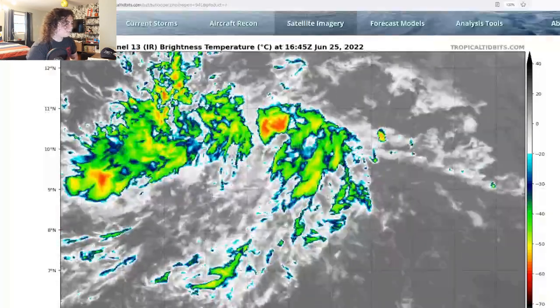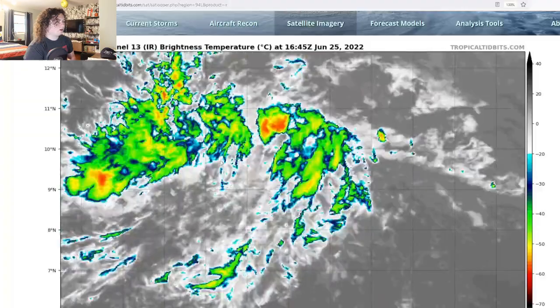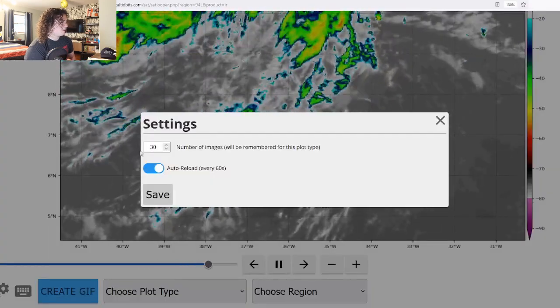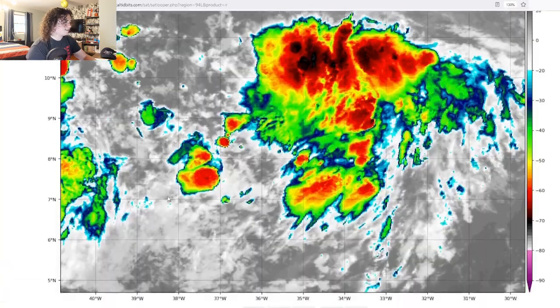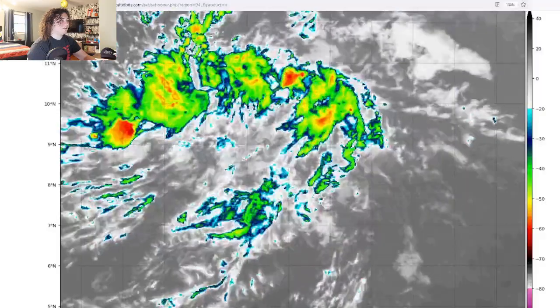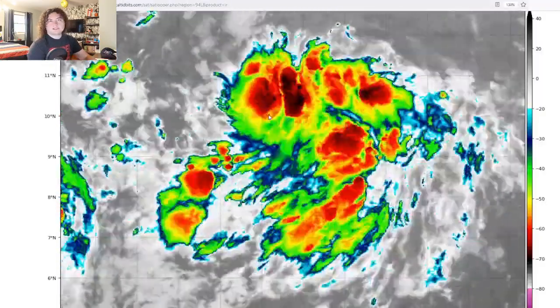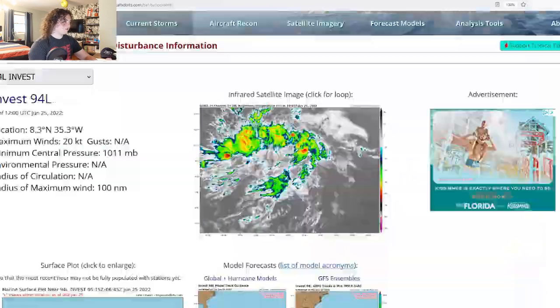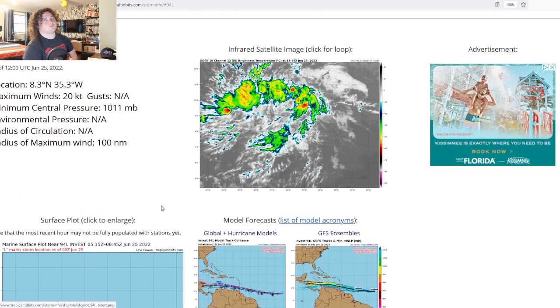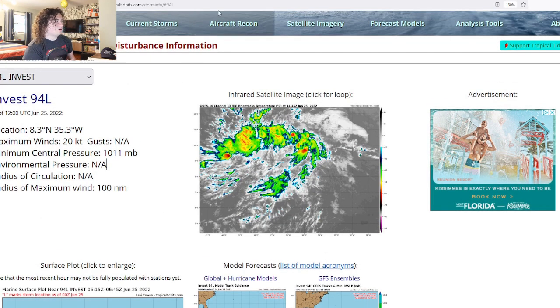The cloud tops do not look as impressive as they did earlier, but it does appear to be a little more concentrated as time goes on. Looking back 90 frames to show the evolution — you can see it does kind of calm down, but the rotation starts to get a little more pronounced over time. We'll just have to wait and see. Current storm data: location is 8.3 degrees north, 35.3 degrees west. Maximum winds are 20 knots, about 25 miles per hour. Pressure is at 1,011 millibars, with a 100 nautical mile radius of maximum winds.